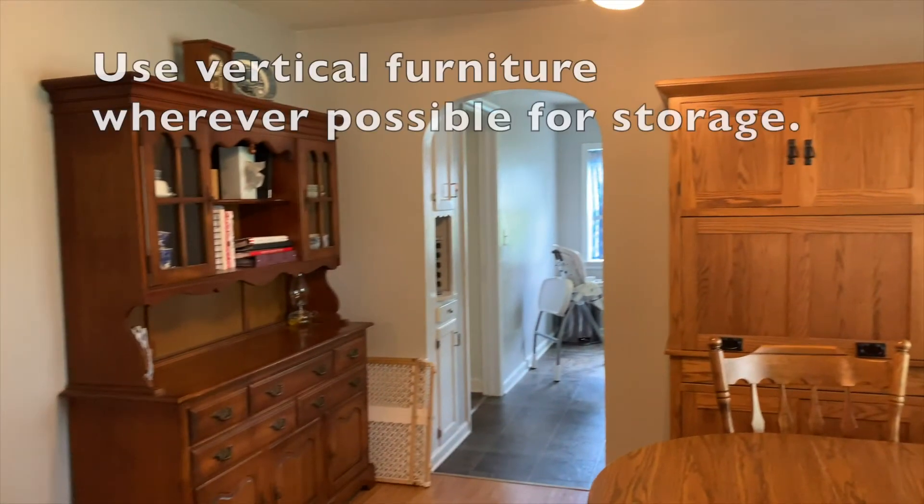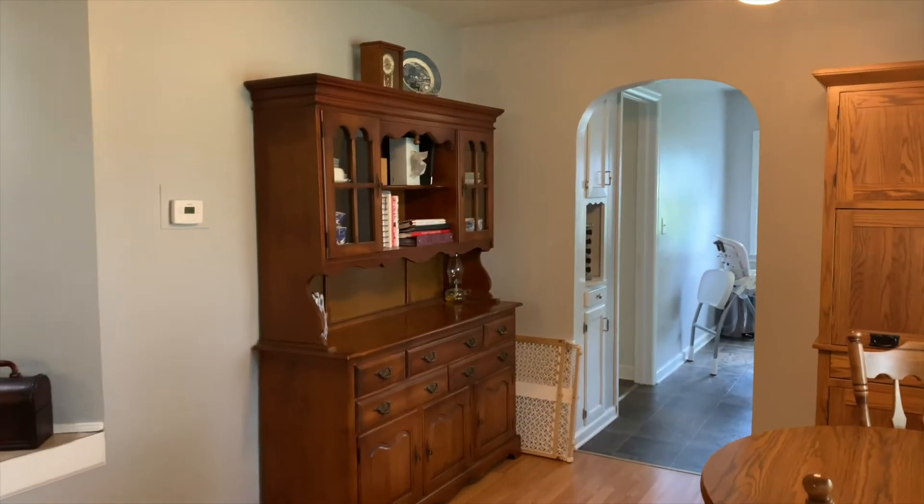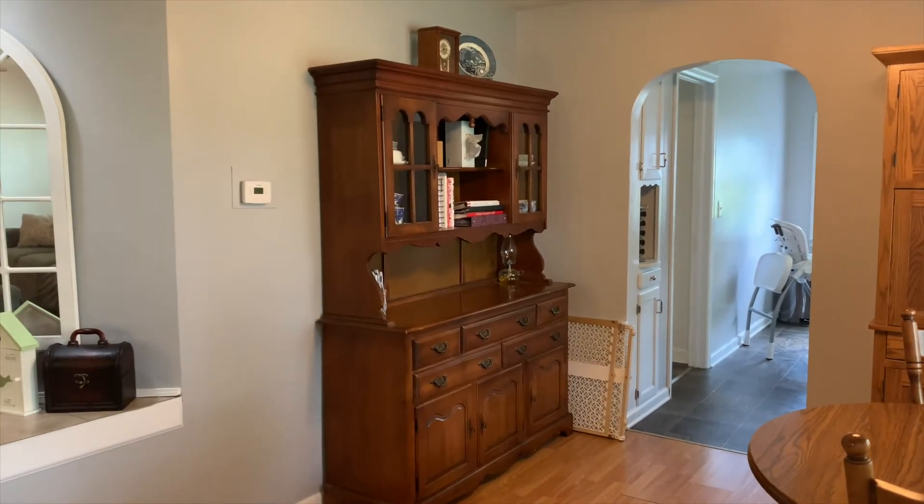The computer armoire and china hutch are nice vertical pieces — they don't take up tons of floor space. We used to have two desks and got rid of both, condensing everything down into this one computer armoire. The dining room table functions as a desk in the evenings for my husband's job. The china hutch houses everyday silverware, everyday dishes and bowls, and special occasion dishes below.